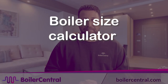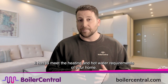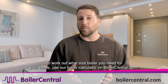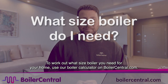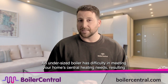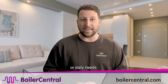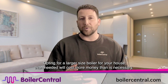Choosing a suitable size boiler is extremely crucial for two main reasons: it has to meet the heating and hot water requirements of your home, and opting for a larger kilowatt than you need will be a waste of money. To work out what size boiler you need, use the boiler quote calculator on boilercentral.com. An undersized boiler has difficulty meeting your home's central heating needs, resulting in a heating system that is not powerful enough for your radiators or hot water.